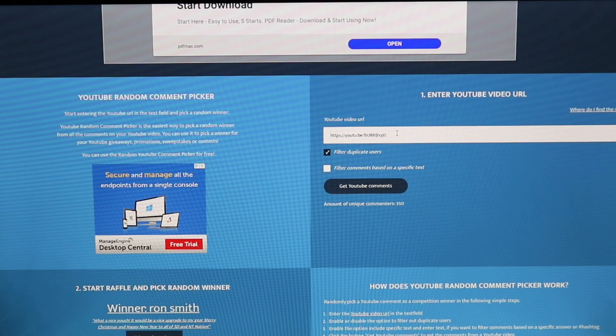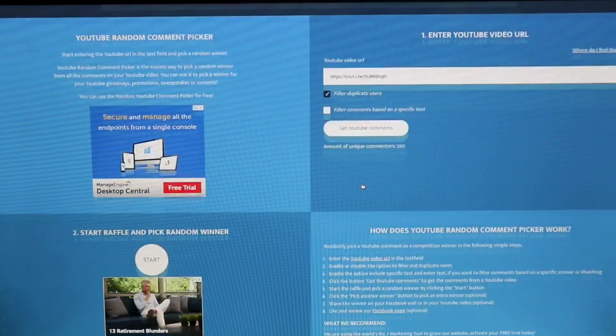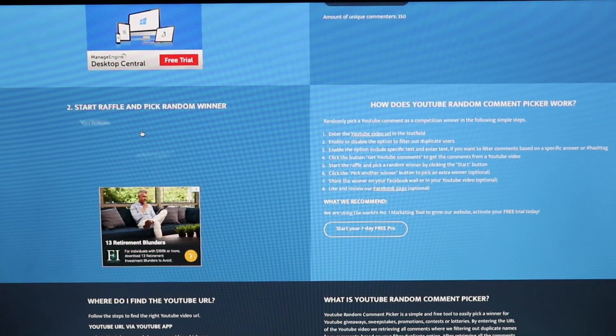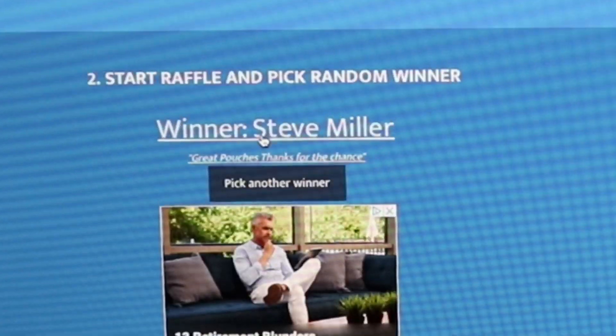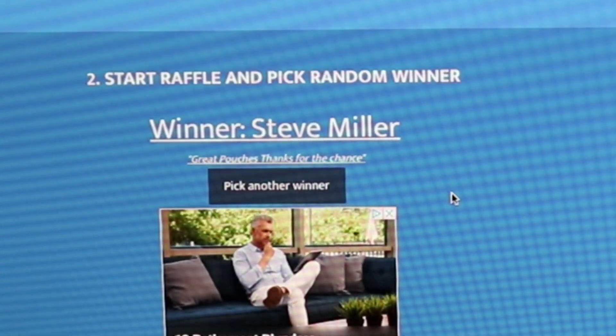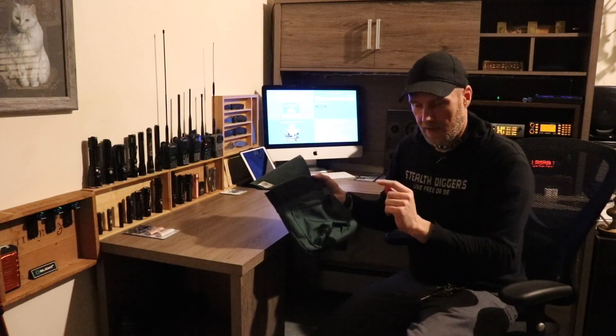YouTube comments again, hit start, and let's see — winner number two is Steve Miller: 'Great pouches, thank you for the chance.' So congrats to the winners, email me your mailing address at stealthdiggers@gmail.com.